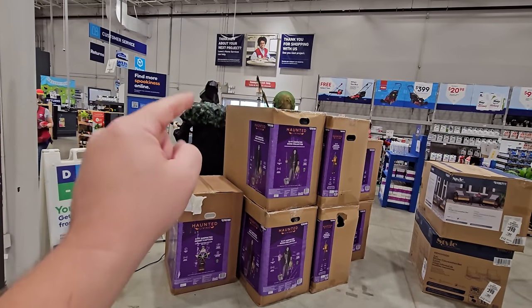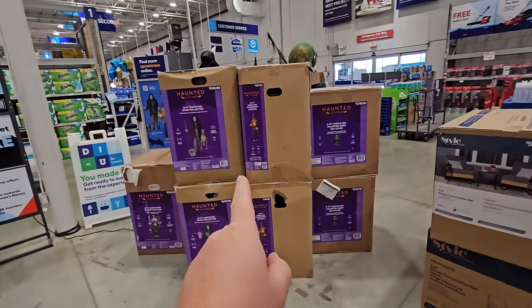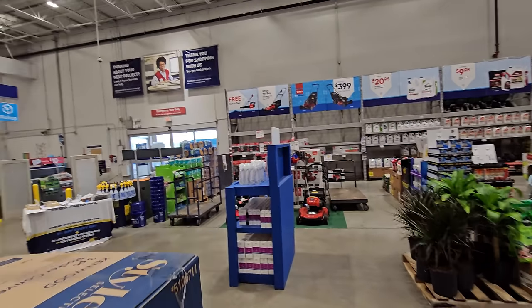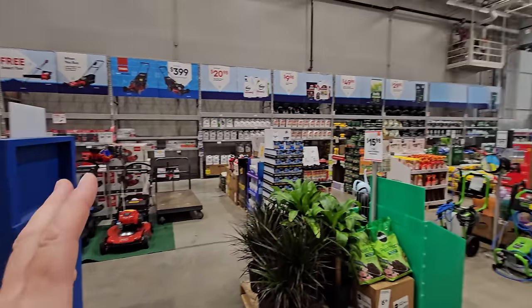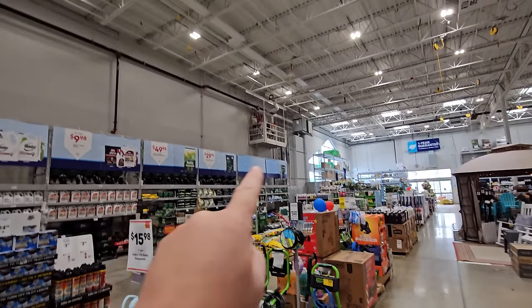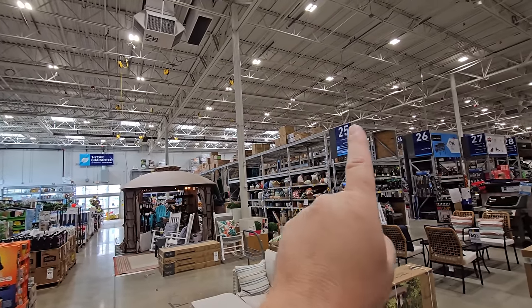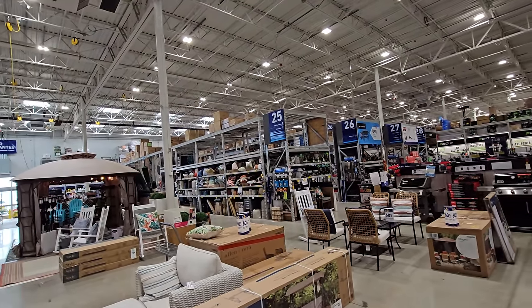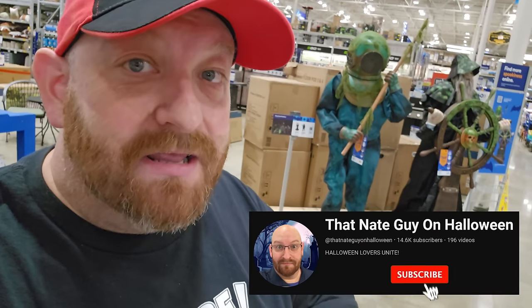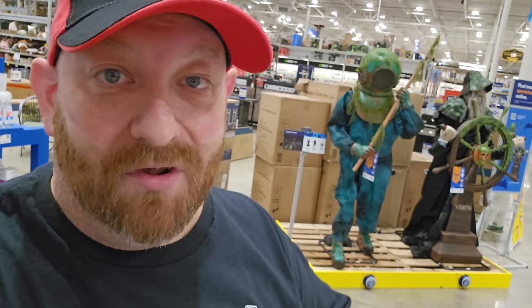There's actually a guy that works here who told me these two were set up, and he said these are going to be set up very soon as well. It'll be very soon before this entire area is completely flooded with Halloween. They usually have inflatables all along the top over here, and sometimes even into the second aisle. So make sure you guys stay tuned. Make sure you go over to my other channel, That Nate Guy on Halloween — subscribe because the full video from this Lowe's will be coming as soon as they have all this stuff set up.